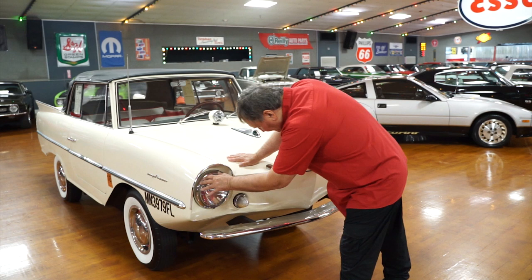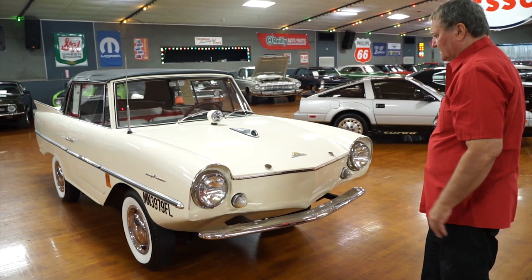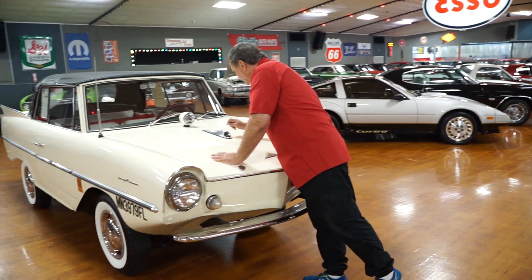The trim around the headlights, I believe, is stainless steel, and it's in excellent condition — same as the trim around the parking lights. They're also in excellent condition. There's no patina, so they must be stainless because it is a car-boat.